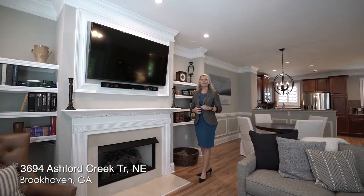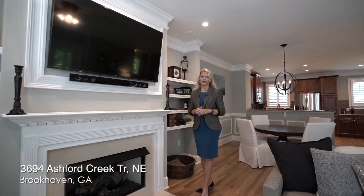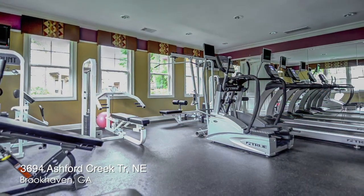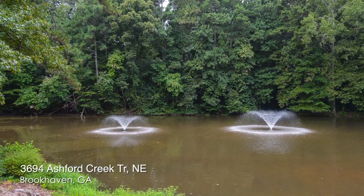You've just been through 3694 Ashford Creek Trail in the Ashford Creek Townhome Community. This community is gated, it has a great clubhouse, a swimming pool, a catering kitchen, a fitness center, and a gazebo and lake. It is two bedrooms, just over 1,500 square feet, with hardwood floors on all three levels, the most amazing organized closets and garage, as well as that flex space that could be an office, workout room, or another bedroom. Thank you so much for taking time today to view this video.